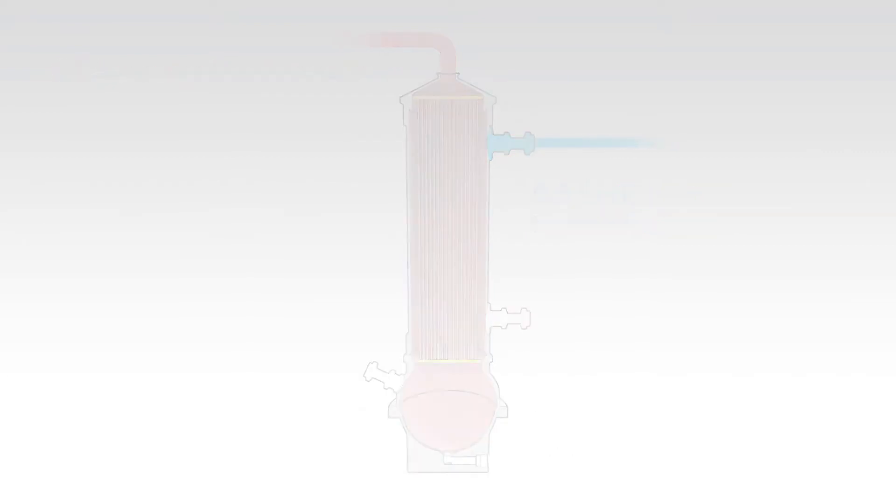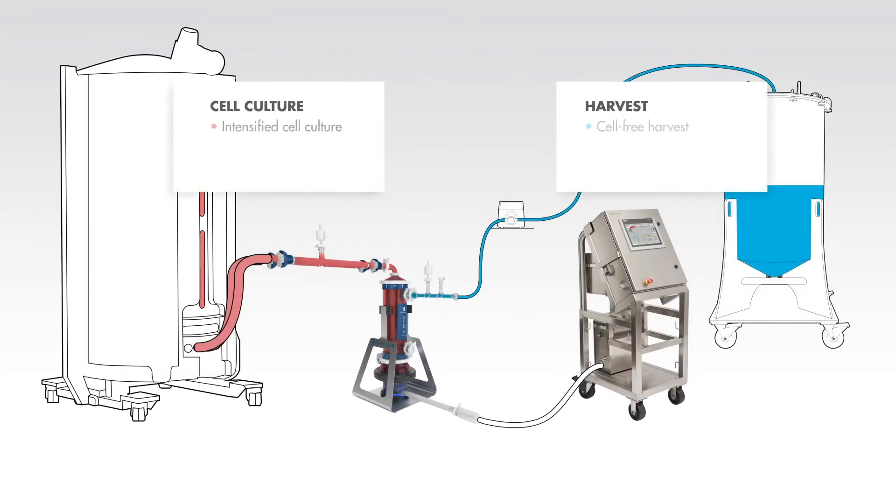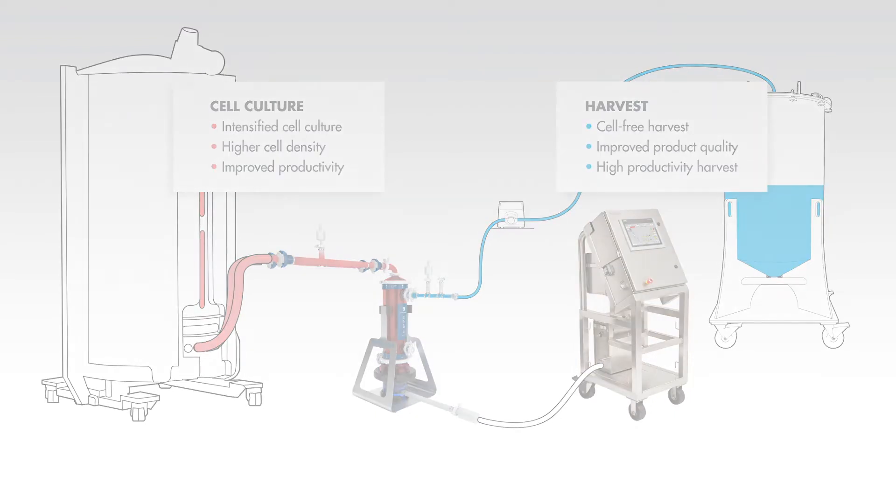Cells and cell culture media flow from the bioreactor to the Xcel ATF system, and the filtrate or permeate flows from the Xcel ATF system out to a collection tank.